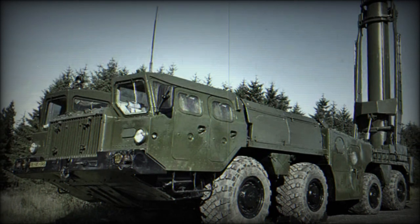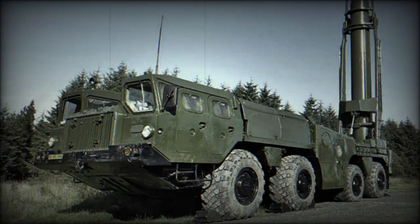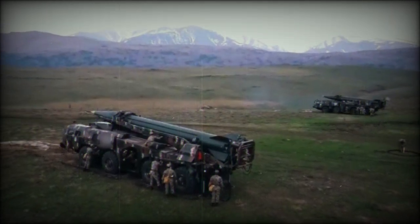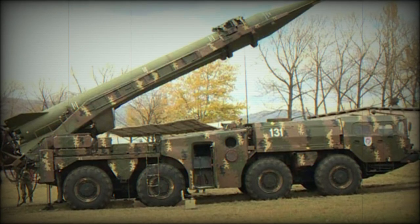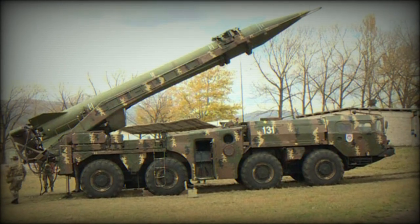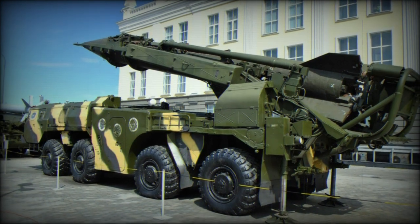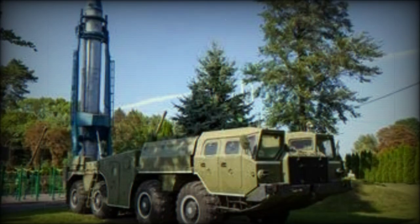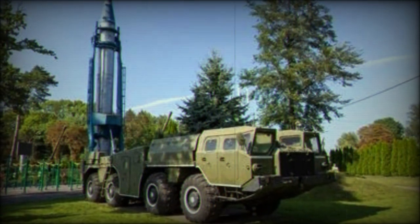In the early 1960s the missile was redeveloped. Its tracked chassis was replaced by a new 8x8 high-mobility truck chassis. The new version, the R-17 Elbrus, was much more numerous. It is known in the West as the SS-1C or Scud-B. Some sources report it was first deployed in 1964, publicly revealed in 1965, and officially entered service with the Soviet Army in 1967.